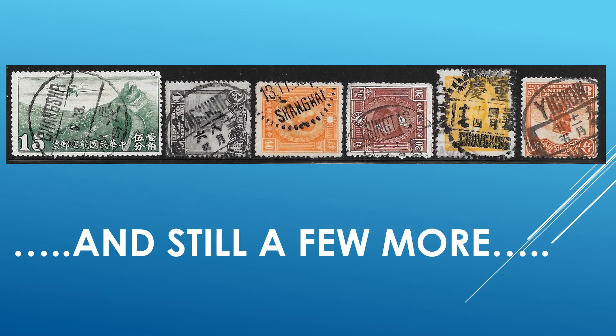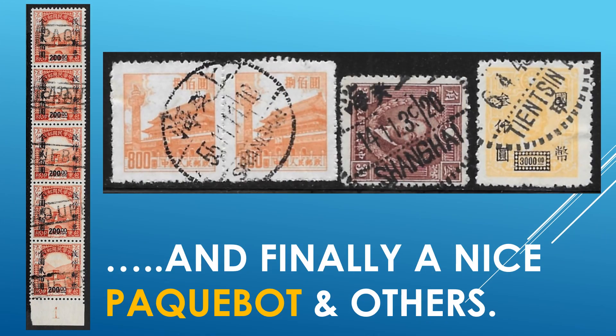Still a few more interesting cities — some more common, such as Shanghai and Xingtao, but the others are not quite as familiar to me. Some more Shanghai, Tianjin, another Shanghai — but different configuration, different timeframe. Cancels do change over time, so even from the same city there can be many variations, and they're all different cancels — extremely collectible.